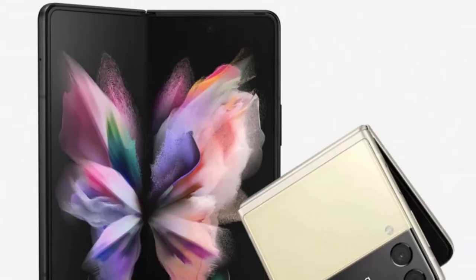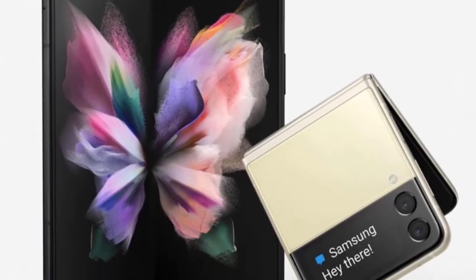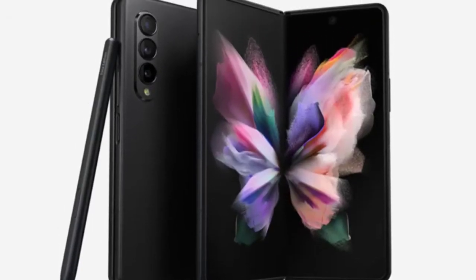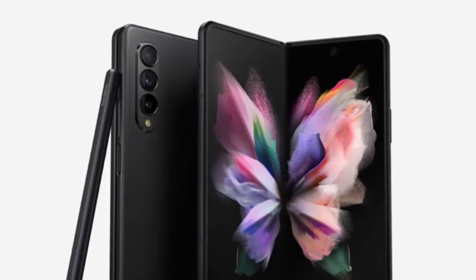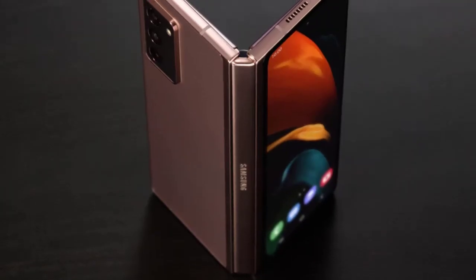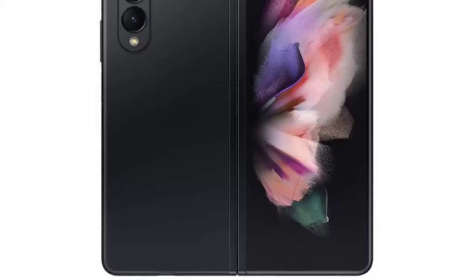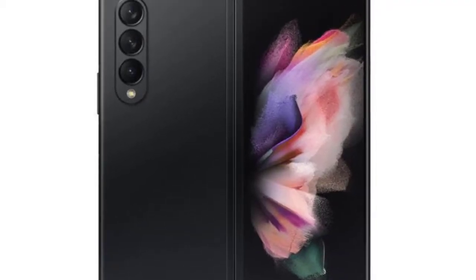While Samsung's stylus is an optional accessory, it makes for a strong pairing with the foldable's expanded canvas. The S Pen Fold Edition delivers a natural stylus experience, with responsiveness comparable to touch input and latency that feels more than usable for the supported experiences.